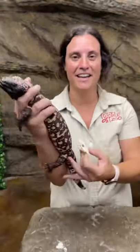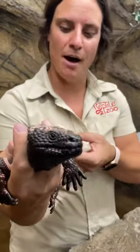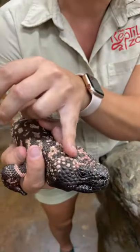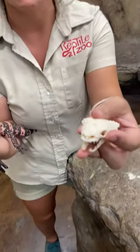This is a skull of a Gila monster. Look at this thing — this thing is absolutely wild. One thing that's really cool that you might not know is all these little beads up on top isn't just from the top layer of skin. It's actually on the skull itself.